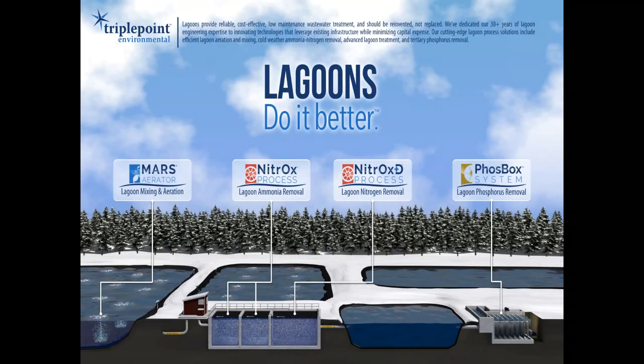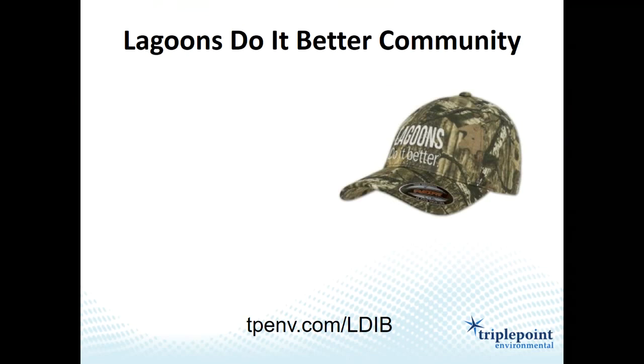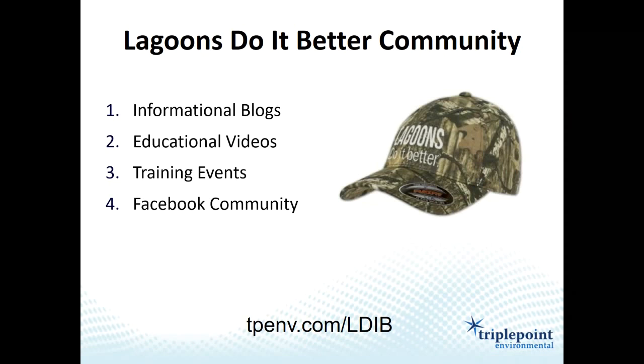We've been able to prove that lagoons can meet any treatment effluent requirement. Further to our mission, we produce informational blogs every two weeks, have educational videos on YouTube — about 15 or so right now, adding more — and we're going around the country interviewing lagoon experts to add value and help people operate their lagoons better.